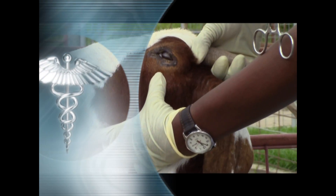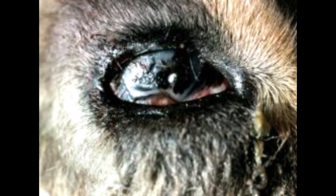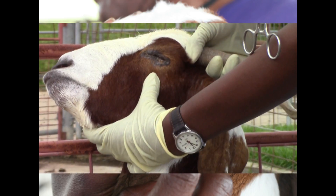Early symptoms of pink eye include a wet face due to discharge from the eyes. Because pink eye is painful, some animals will keep their eyes fully or partially closed. As the disease progresses, the eye will become cloudy.